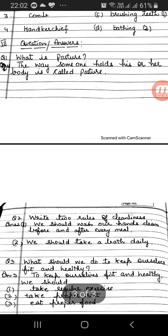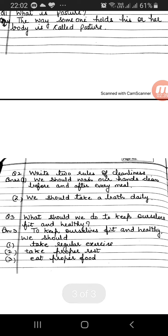Question number two: Write two rules of cleanliness. Number one: We should wash our hands before and after every meal. Two: We should take a bath daily.